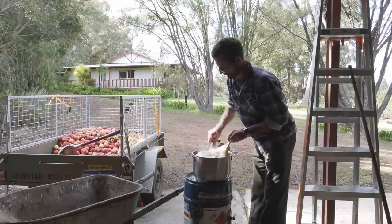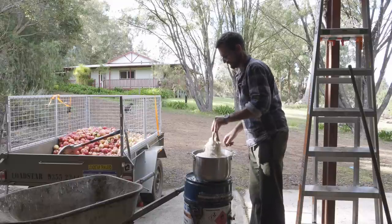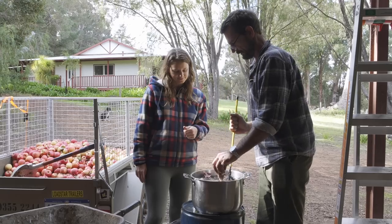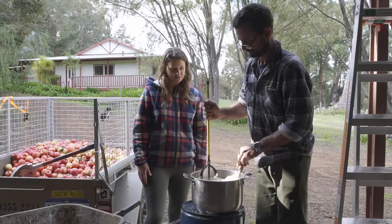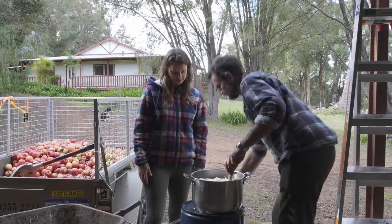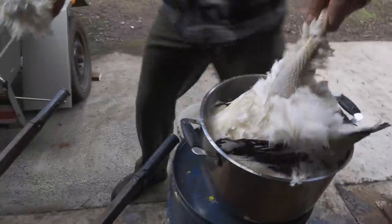Not yet — she's not all wet. I need to dunk her, need more agitation to get hot water all around. She's quite fluffy. That's amazing — the feathers are starting to come off spontaneously now, straight off. Let's do it over the wheelbarrow.